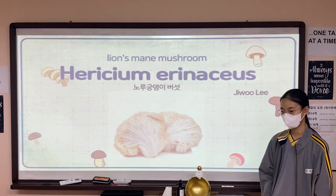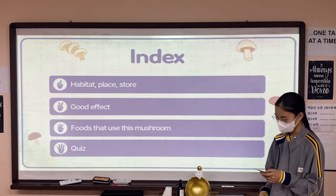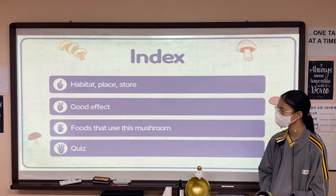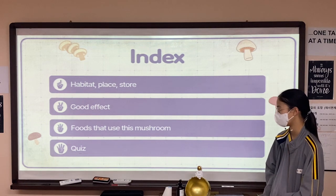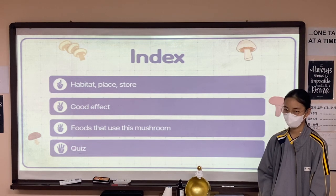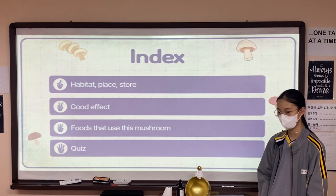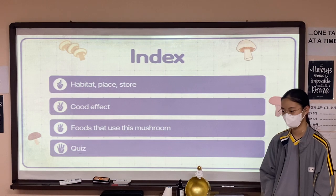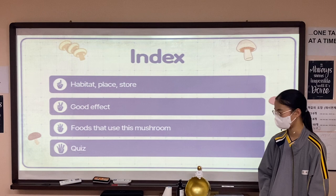I've divided my presentation into four main parts. First of all, I'll talk about the mushroom's habitat, the place they live, and how to store it. Second, I'll explain good effects. Third, we'll look at good foods that use this mushroom. And finally, I'll give you a quiz. My presentation will take about four to five minutes. There is plenty of time for questions until the end of my presentation, so I'd appreciate it if you could leave any questions you may have until the end. So, let's get started.